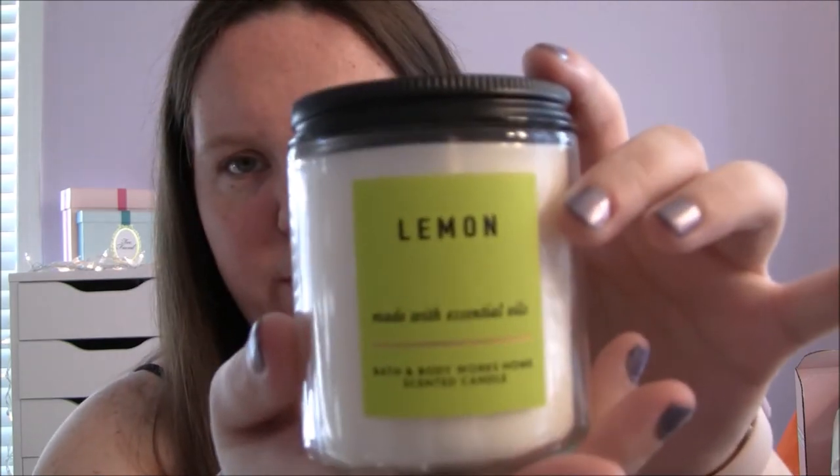And then this one is Lemon, which is lemon, cedarwood, and patchouli essential oils. And this smells exactly like lemon. It smells like when you clean the kitchen — like after you get done cleaning the kitchen, that's what this would smell like to me. This is also a candle I would probably burn in the kitchen just because it has that scent to me. My mom always used like lemon scented products when she was cleaning the kitchen, so I think that's why I associate it with the kitchen. But this smells really good too.